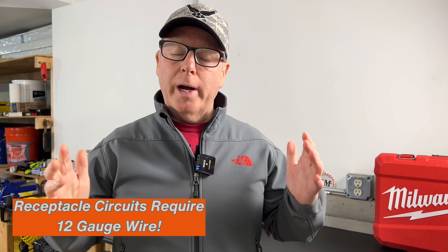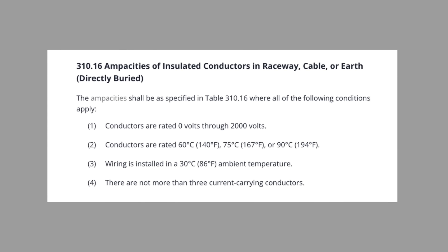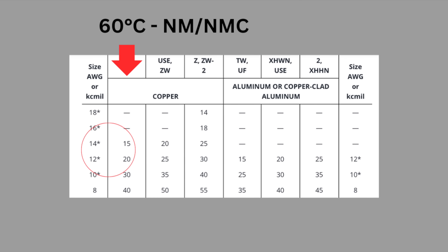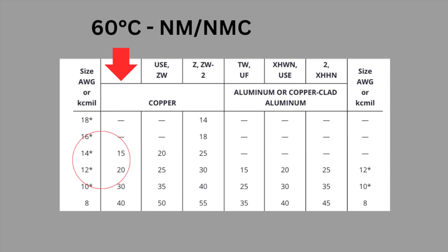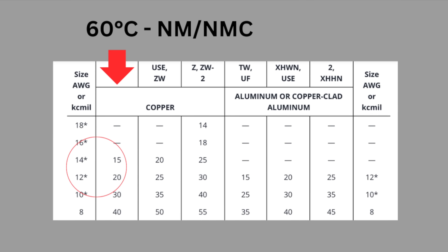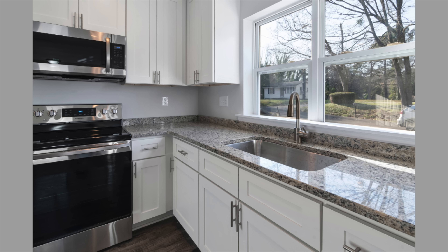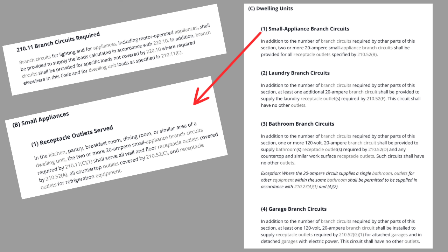In any other location, any orientation is going to be code compliant. False claim number three: receptacle circuits require 12 gauge wire. Article 31016 covers the ampacities, or current ratings, of conductors, and we size our wires based on the values listed in these tables. 120-volt receptacles in a home require 12 gauge wire for 20 amp circuits and 14 gauge wire for 15 amp circuits. But 20 amp circuits and 12 gauge wire are not required everywhere. Article 21011C tells us the areas in the home that do require 20 amp circuits: kitchen countertops, bathrooms, laundry rooms, and garages. Many 120-volt receptacle circuits in a home are 15 amp running 14 gauge wire. You can spend the extra money and run 12 gauge wire for all your receptacle circuits, but it isn't required by the NEC.